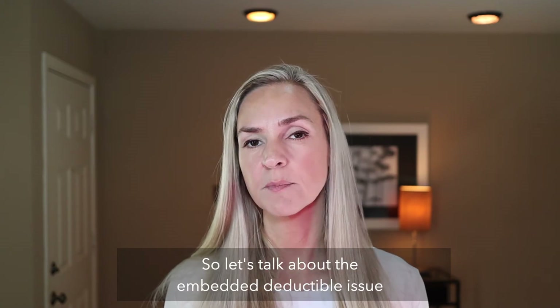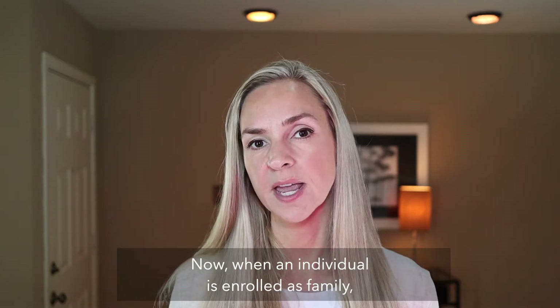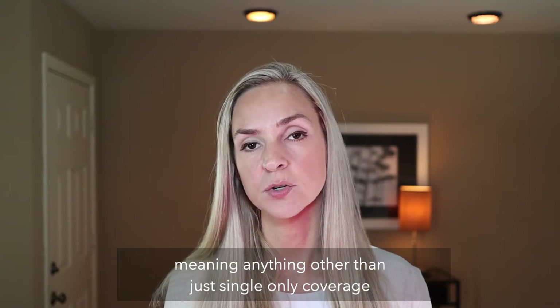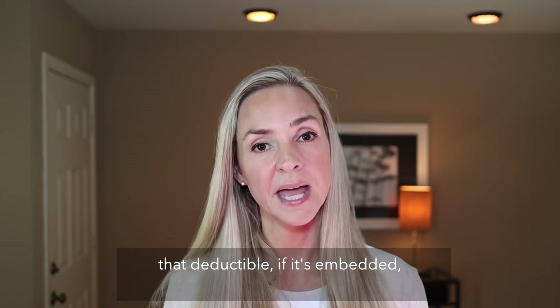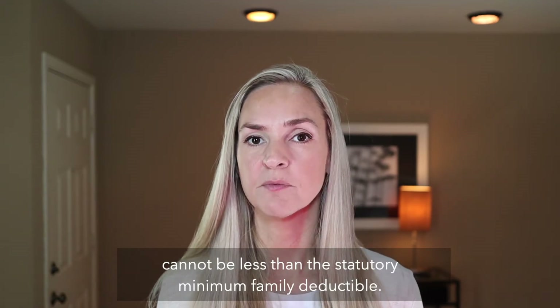Let's talk about the embedded deductible issue that comes up time and time again. When an individual is enrolled as family — meaning anything other than just single only coverage under a high deductible health plan — that deductible, if it's embedded, cannot be less than the statutory minimum family deductible.